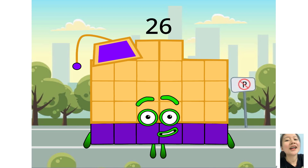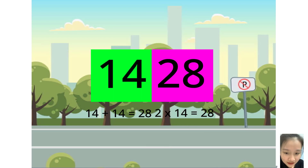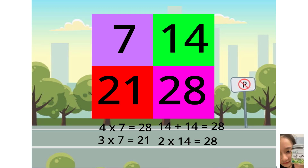Now tell me who's next in the doubles. If your lucky number's answer is 28, you are correct. I am 28 and I'm double 14. 14 plus 14 is 28, then 2 times 14 equals me. Here is the lucky number of multiplication: 7 plus 7 equals 14, and 14 plus 14 is me.